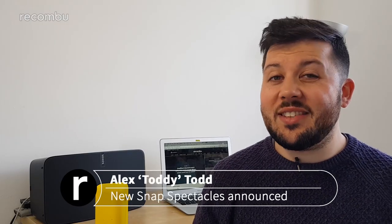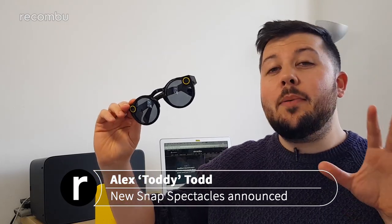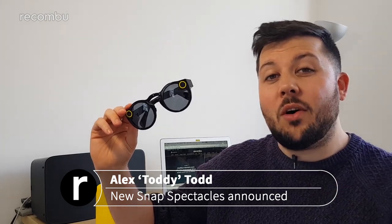The initial hype train for Snap's 2016 first gen Spectacles had people queuing at the company's SnapBots for hours on end just to try and get their hands on a pair, but after the initial excitement subsided interest died down real quick. So quick in fact that Snap only shifted some 220,000 units and was left with a $40 million loss. Ouch.